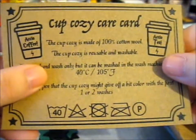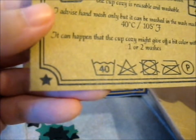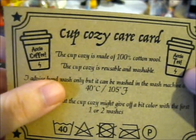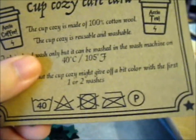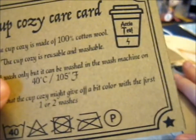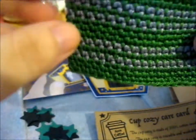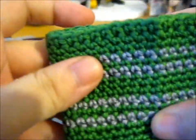Now for the cup cozy. She said it's cup cozy — definitely the same thing. So the cup cozy care card: made of 100% cotton wool, reusable and washable. I advise hand wash, but it can be washed in the washing machine on 40 degrees C, 105 Fahrenheit. It can happen that the cup cozy might give off a bit of color with the first one or two washes. And there we have it — just a little thing that says 'Accio coffee' and 'Accio tea.' I personally don't really drink it either, but I am still trying to find a good strawberry flavor tea that I like.